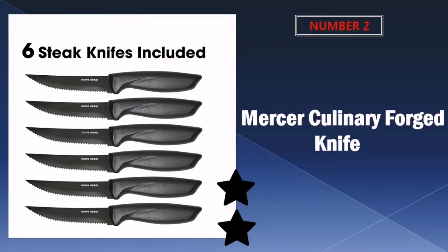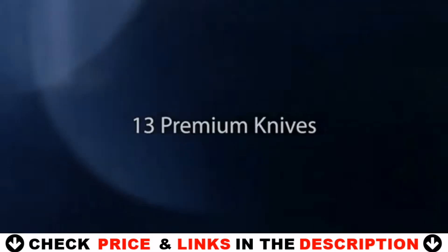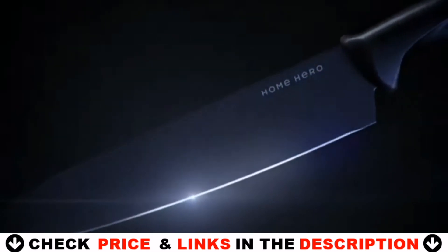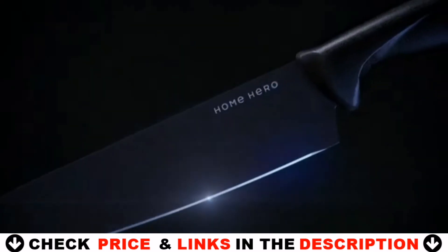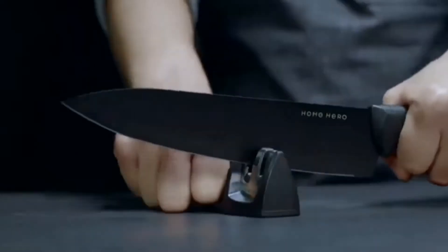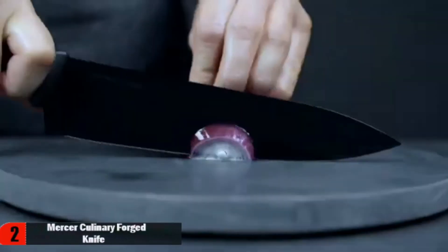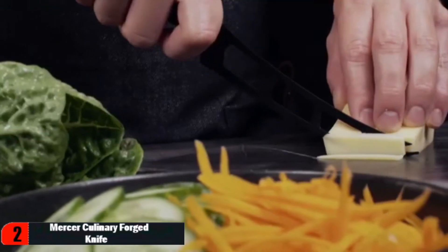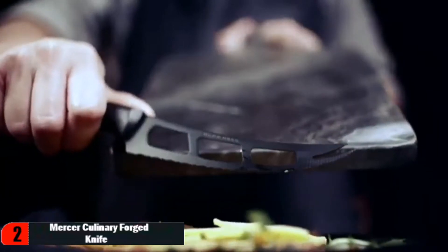Our second best kitchen knife set is Home Hero Kitchen Knives. The set includes 13 professional knives, kitchen scissors, a peeler, a premium quality two-stage knife sharpener and modern knife stand — here to not only meet but exceed expectations. In Home Hero we think about durability and maintenance of our products. Our knives come to you extra sharp, and that's why our knife set features a premium quality two-stage knife sharpener.